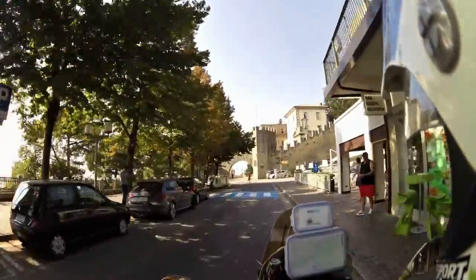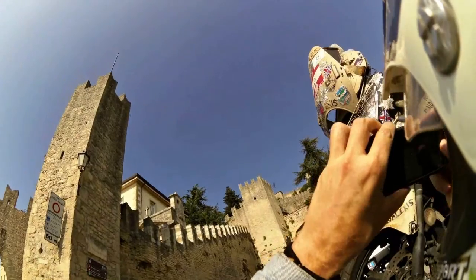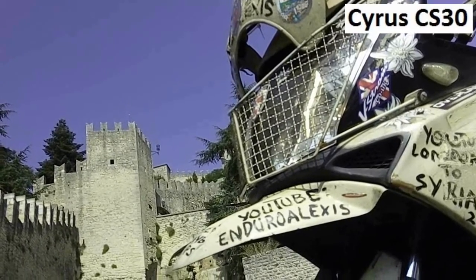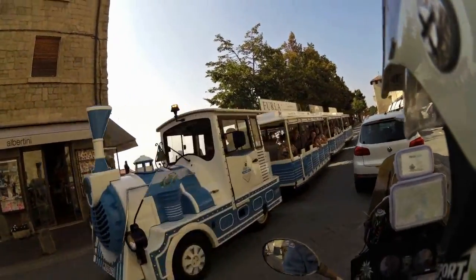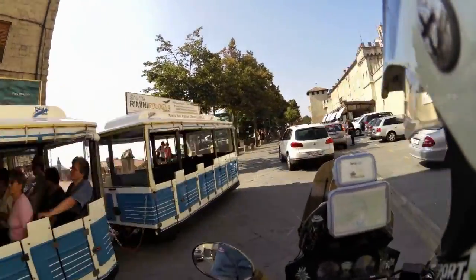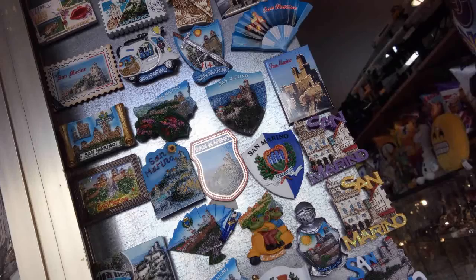Once at the top it is time to take some more pictures, but as time is limited since we have to catch the ferry to Sardinia, we can only make this a quick visit. San Marino attracts many tourists and the joyrides and cultural aspect and history add to the experience of riding up and down the little country.